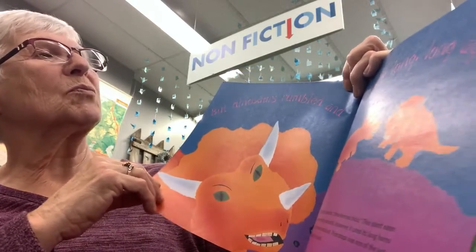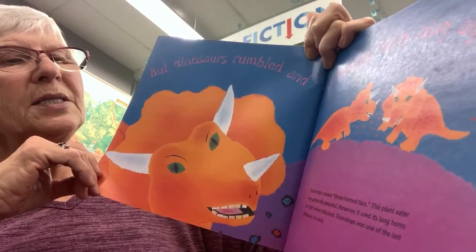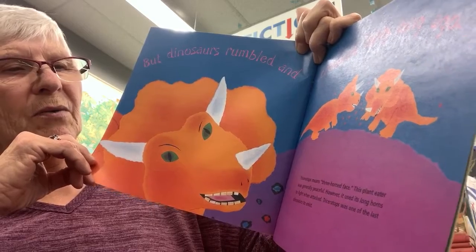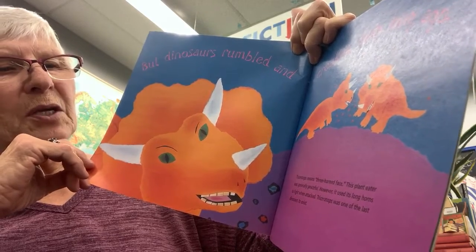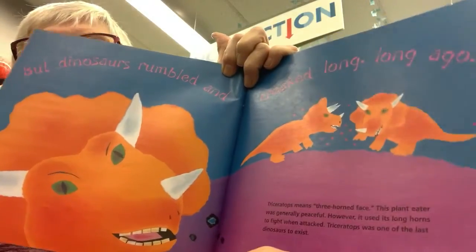But dinosaurs rumbled and creaked long, long ago. Triceratops means three-horned face. This plant eater was generally peaceful; however, it used its long horns to fight when attacked. Triceratops was one of the last dinosaurs to exist.